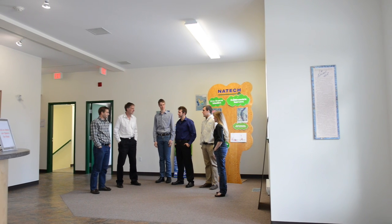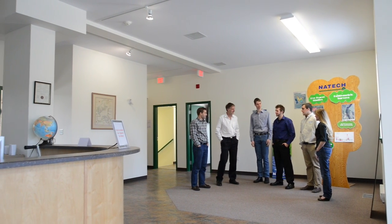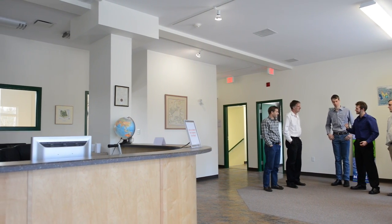The finished building has already become part of Natak's identity, demonstrating in a tangible way what they stand for: quality, sustainability, and efficiency.